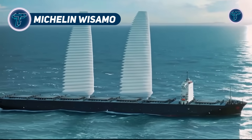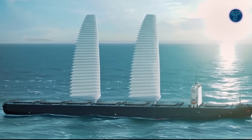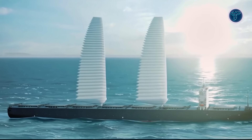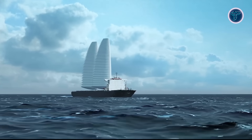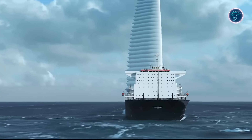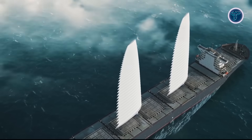Michelin Wissamo. The Michelin Wissamo Wingsail Mobility is an innovative inflatable wingsail system designed to bring sustainable propulsion to the maritime industry. This fully automated sail deploys using a telescopic, self-supporting mast and inflates at low pressure into an aerodynamic wing that captures wind energy to reduce reliance on fossil fuels. When not in use, it retracts neatly below deck, ensuring safety and convenience without requiring manual handling.